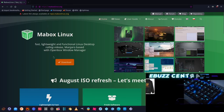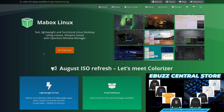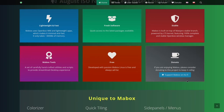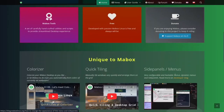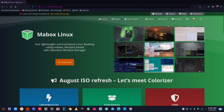We're at their website, MayboxLinux.org — I'll put that in the description below. Maybox Linux is fast, lightweight, a functional desktop, rolling release, Manjaro-based with OpenBox window manager. It doesn't seem to have all the bugs Manjaro has. You've got a few screenshots, and it lets you know it's lightweight and fast, fresh software, and stable. You can donate to support them. They've added something this time: Colorizer. There's also quick tiling, side panels and menus, and some news. Up top: home, news, user guide, about, forum, and donate. They have a really good website and the distribution is pretty impressive.